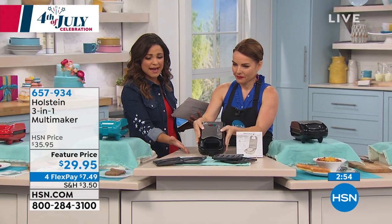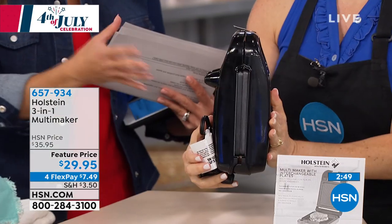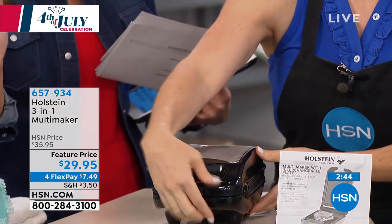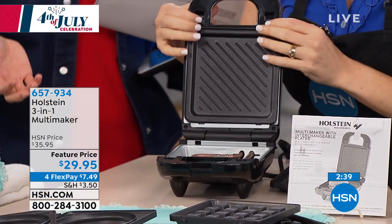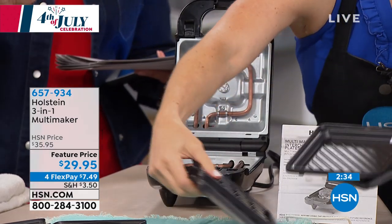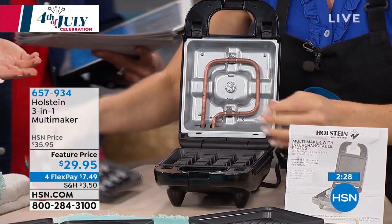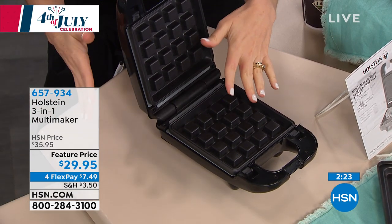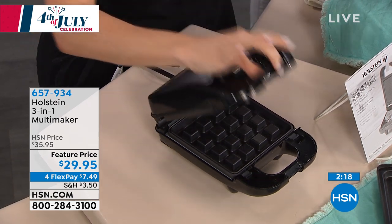In the past you may have loved Holstein makers but wondered where to store three cupcake makers and four waffle makers. This is a perfect solution if you're tight on space or want to gift somebody. Great for an RV or a college student. It is a griddle, a grill, and a waffle maker — get creative. It comes with recipe ideas, and anything you can make on a hot griddle you can make in this.